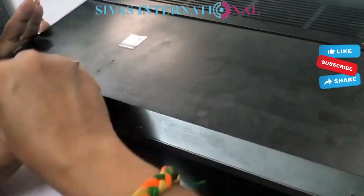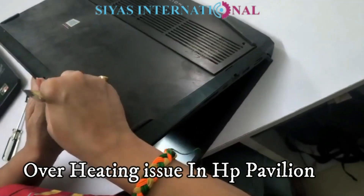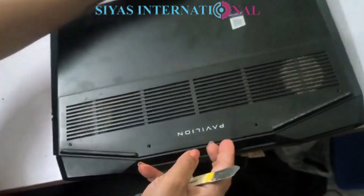This laptop has a huge issue — its hinges are very hard. And there's a lot of dust in it, because it hasn't had a lot of service.